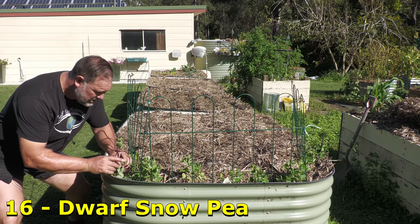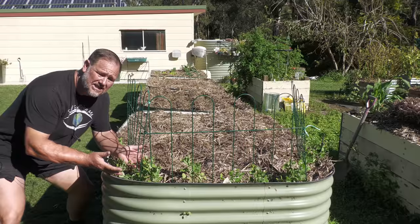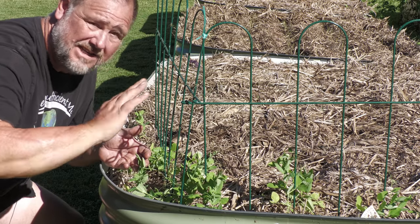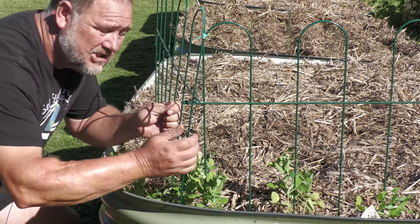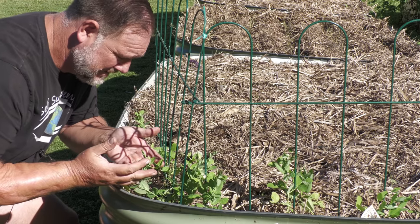Dwarf snow peas, and they're already flowering. They're only six inches high — how cute is that? I expect these fellows won't get much higher than a few feet, if that. Hence the tiny trellis for it to climb up. So cute.